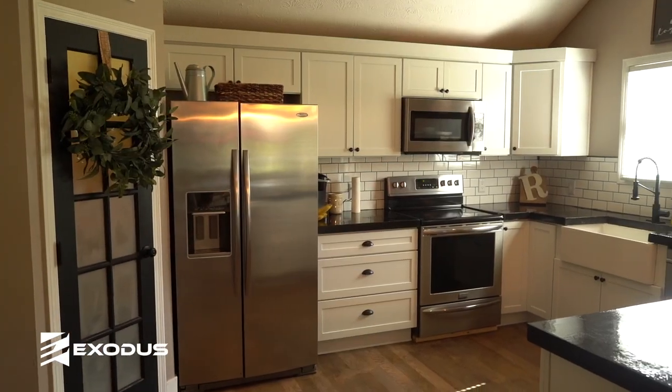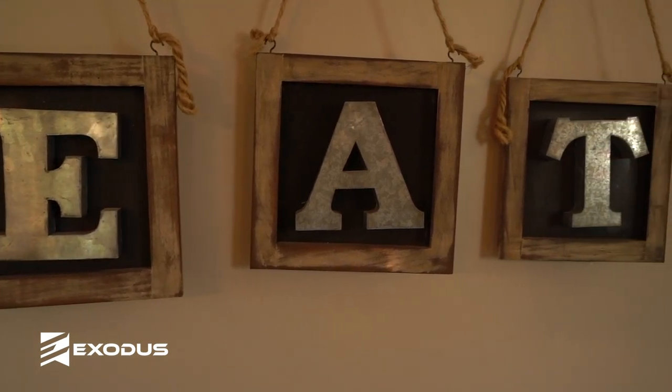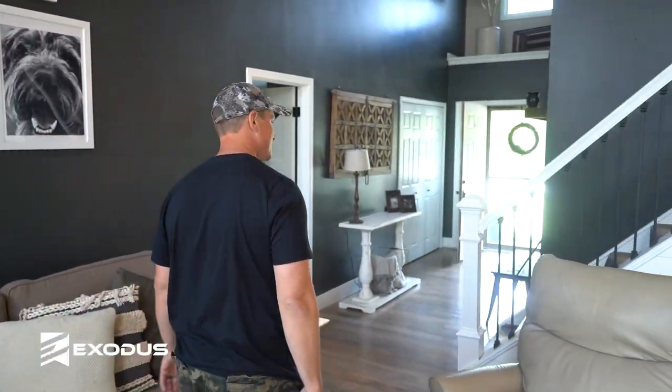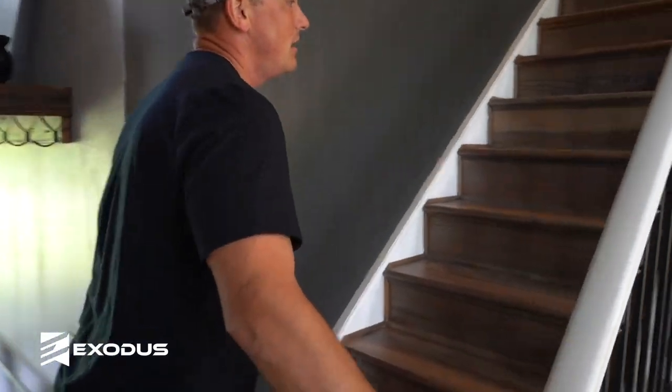So this is our kitchen. We just remodeled the entire house when we bought it, or most of the house. Every winter we do a new project — pretty much have the whole house done now except for our master bedroom. Big vaulted ceilings in the living room. We'll go upstairs and check out the office.